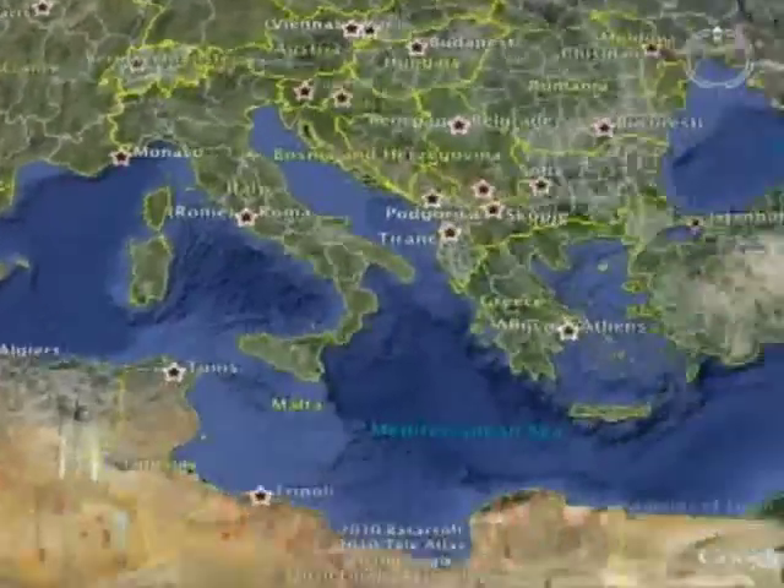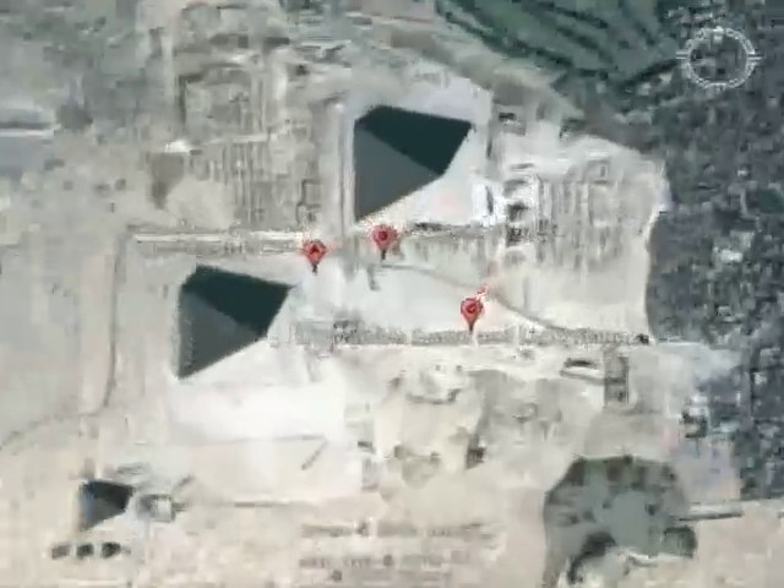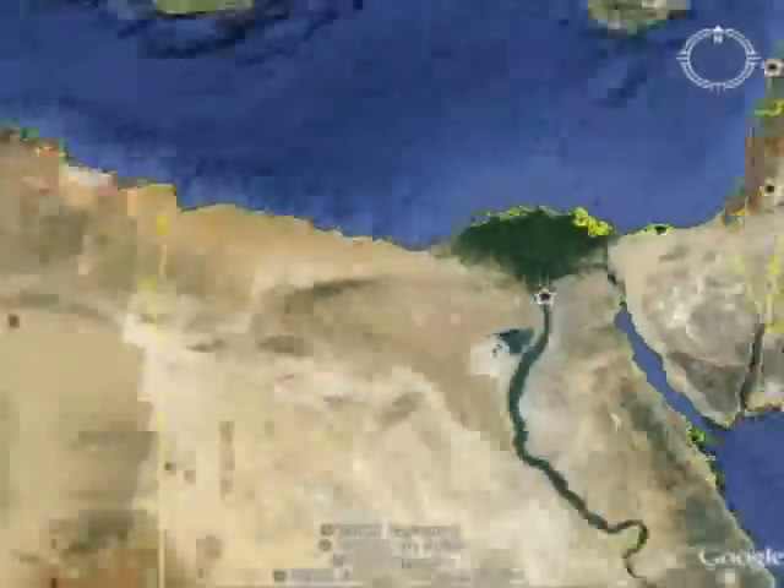Latitude 35 degrees north, longitude 30 degrees east — the pyramids in Egypt.